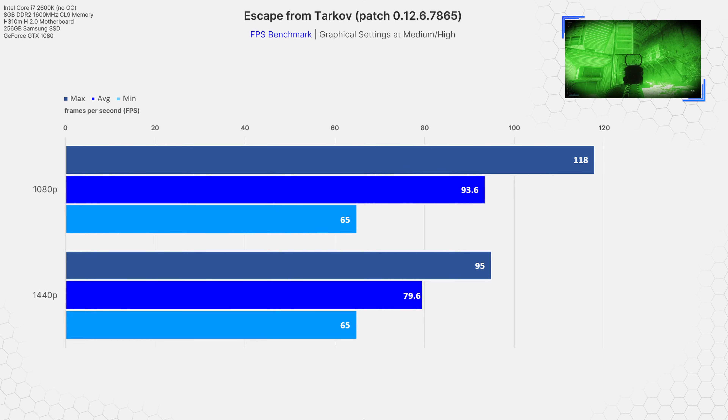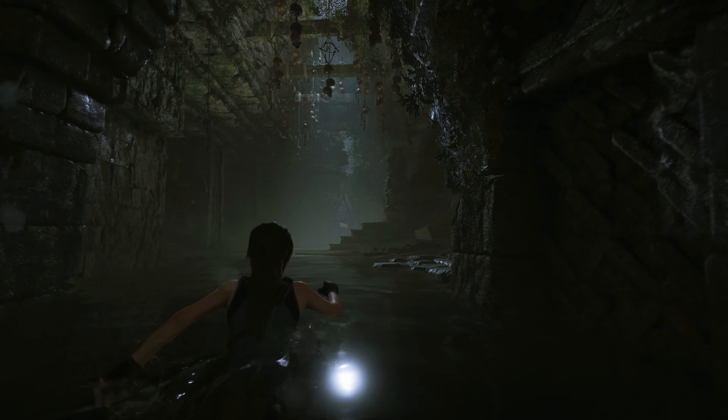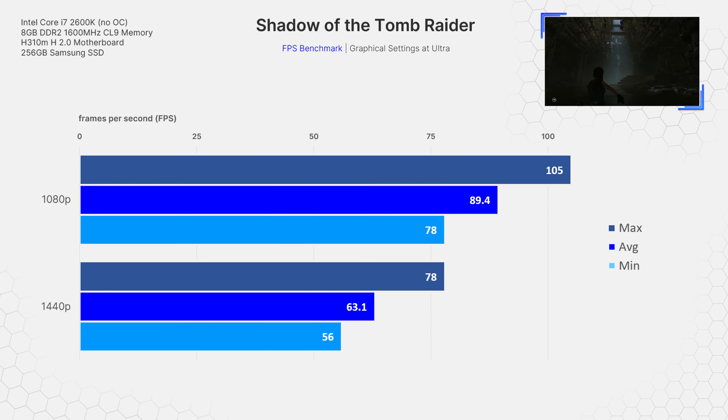Moving on to Escape from Tarkov, which is another game that has had optimization issues. Although the most recent update wipe has resolved some of this, I decided to benchmark on the Woods map, which contains a lot of trees, foliage, and draw distance rendering. Starting at 1080p with medium-high settings, I achieved an average of 93 FPS with a min of 65 and a max of 118. At 1440p, the average FPS hit 79.6 with a min of 65 and a max of 95.